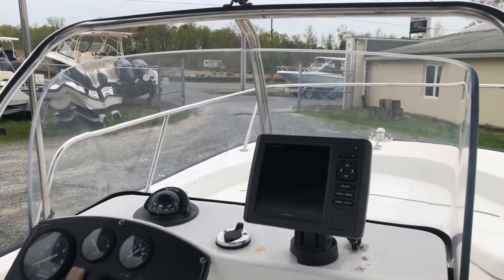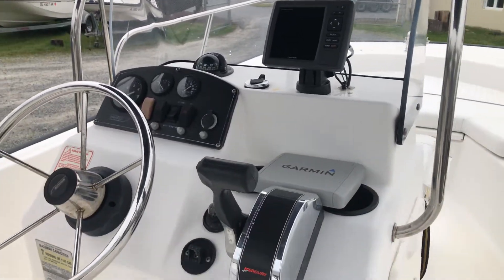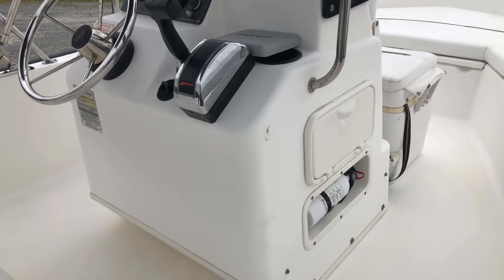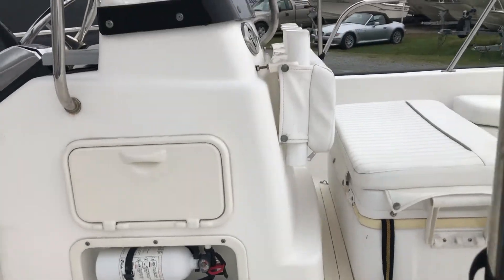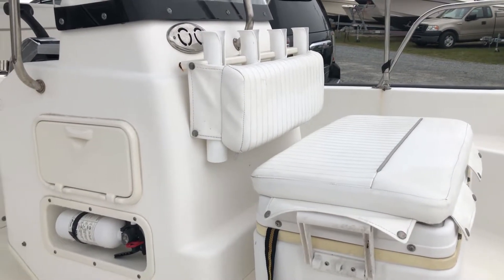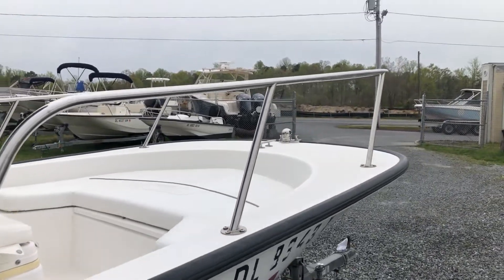The boat is equipped with a Garmin EchoMap 54DV color GPS depth sounder, and a fishing package that has tackle box storage in the side above the fire extinguisher, rod holders forward of the console, along with a cooler seat base cushion and backrest. We've also got a bow cushion along with the forward high bow rail.